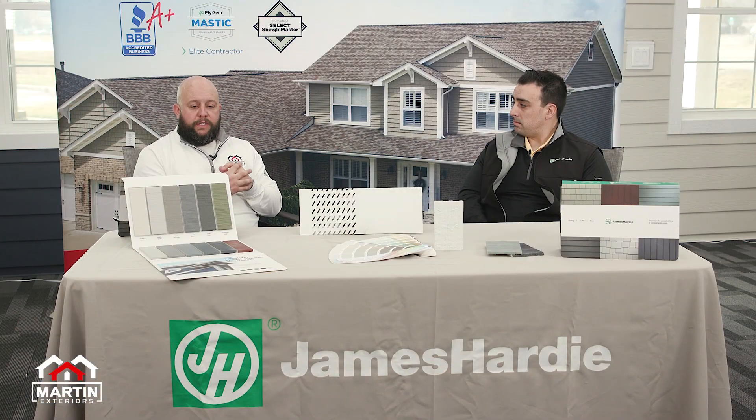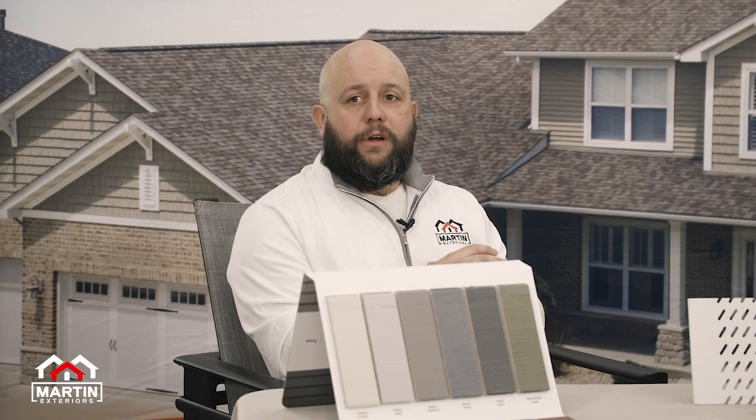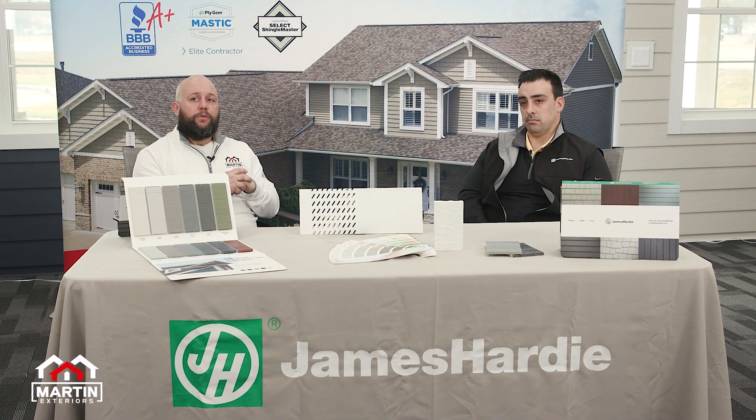So we've discussed some of the warranties. In the next video, we're going to talk about our specific partnership — Martin Exteriors with James Hardy through the Alliance program — so stay tuned and we'll get into that next.